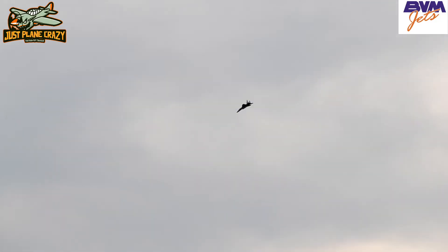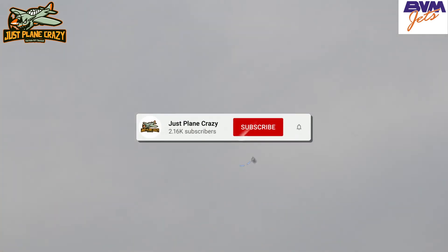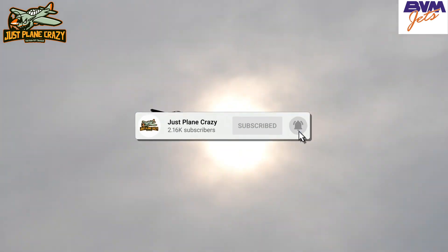Nice barrel roll. The F-15 is such an iconic plane and platform, being undefeated in military service. This thing — nice sunset flight. Just super.